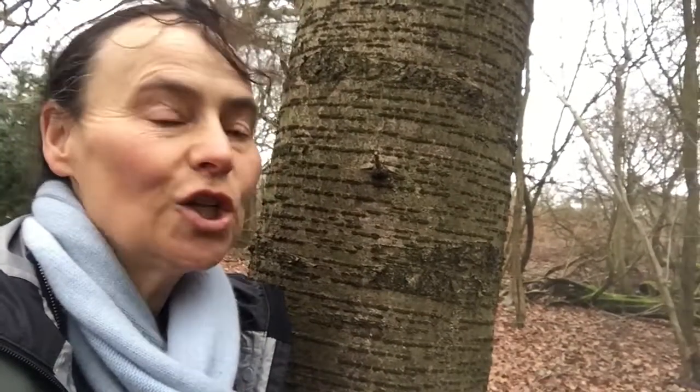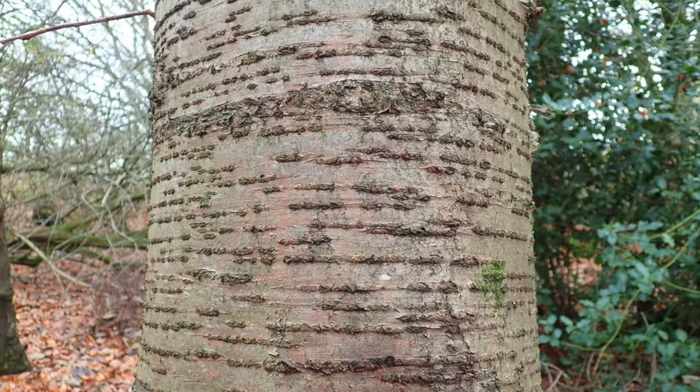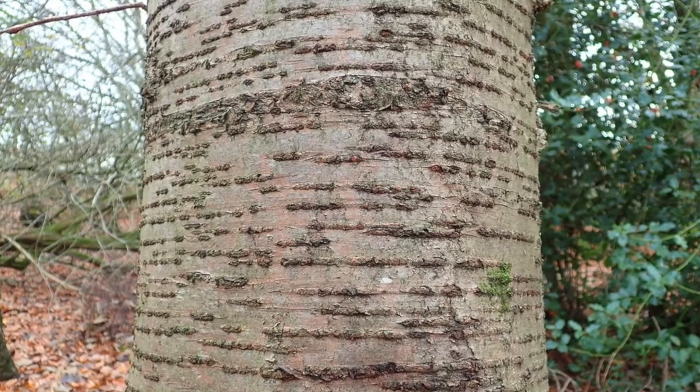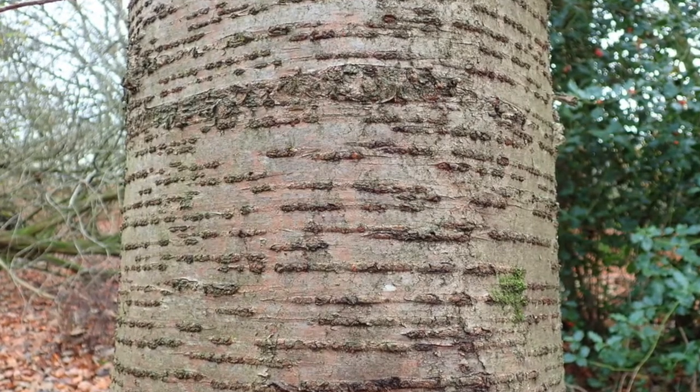Hello, welcome to Botanical Lockdown. What are we going to look at today? Well, I wanted to look at this with you. We're taught at school that trees take in carbon dioxide and give out oxygen through the leaves, and of course they do, but there's another way that they do it — and it's through these markings here on the tree.